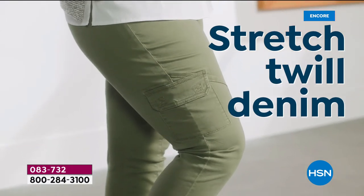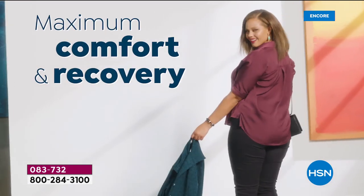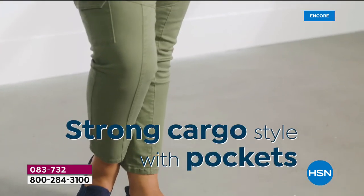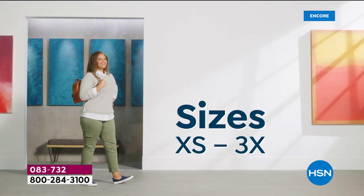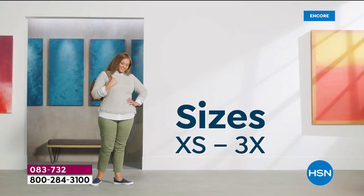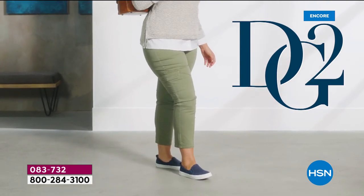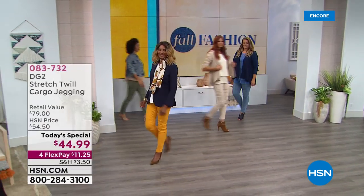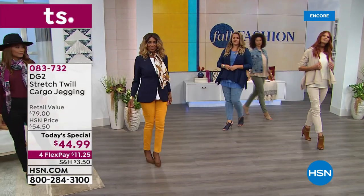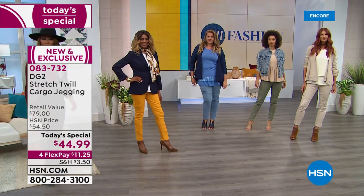For all viewers out there, if you have been looking for the perfect, most comfortable jegging that is an easy pull-on, it's being brought to you in the ultimate new fabric we're premiering today — a cotton stretch twill unlike anything ever seen. It has never been done in the industry before. And we're also embracing a new fashion trend of the cargo utility, doing it for the first time ever with DG2.